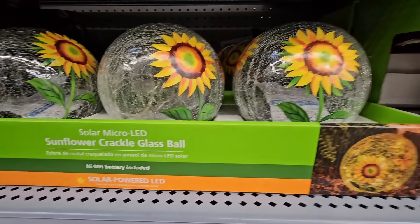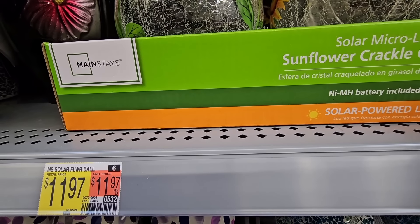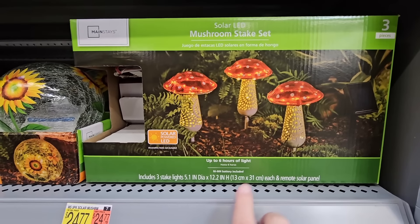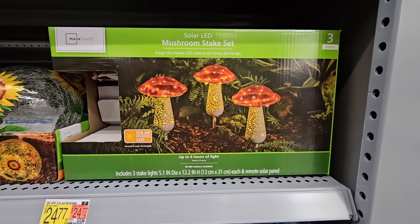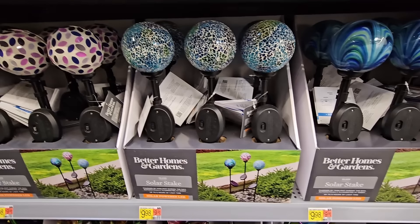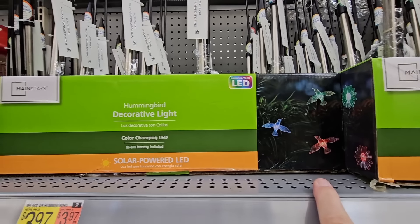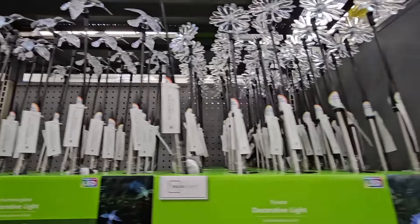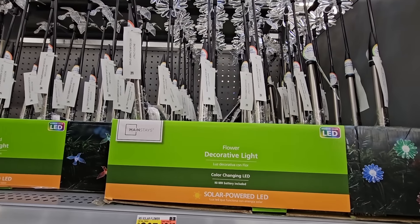Some of the summer items are already coming out. This sunflower crackle glass ball lights up — solar powered for $11.97. Right next to it is a set of three mushrooms, very popular right now. The solar stake is on the right side, and this set is $24.77. I think they're a little bit high priced. Better Homes and Gardens solar stakes are $9.98. And some solar garden stakes for $3.98 — butterflies, hummingbirds, and flowers. These actually look really pretty and you could have those throughout your garden.